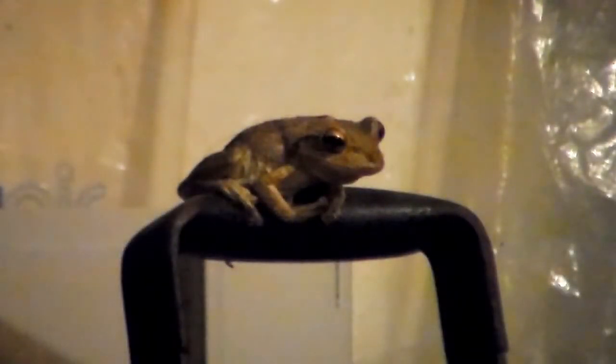Besides affecting native animals, the amphibians can also have economic impacts. They have been able to thrive in towns and neighborhoods and are attracted to artificial lights that attract insects. Some Cuban tree frogs have been known to climb up utility poles and cause switches to short circuit, which results in expensive power outages.